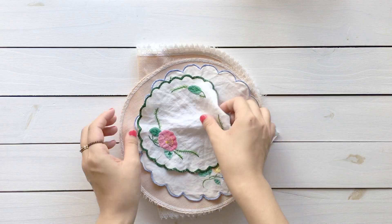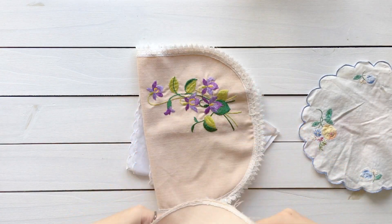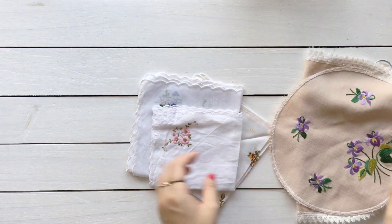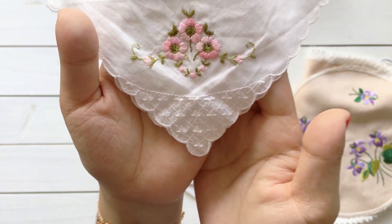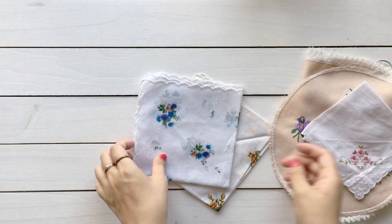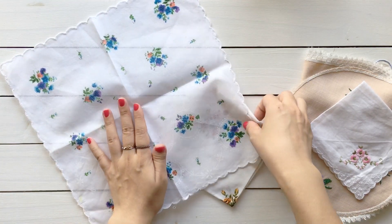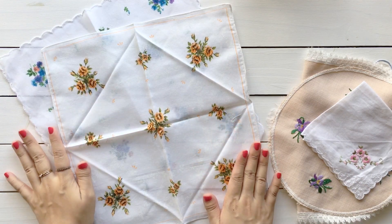And next, I got some vintage doilies and handkerchiefs. They have embroideries — they are a set — and this one has pink flowers and white subtle embroidery on the corner. I love it. These ones don't have embroidery, but the printed florals are so beautiful and vintage, so I got them as well.